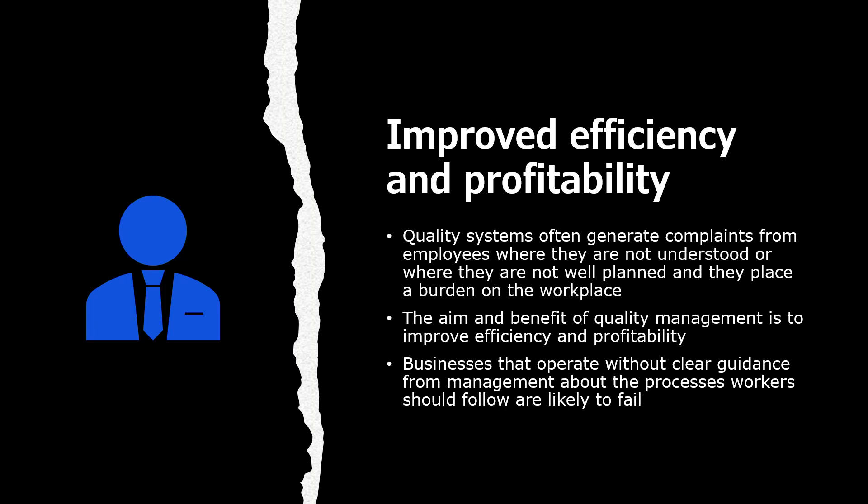Improved efficiency and profitability. Quality systems often generate complaints from employees when they are not understood, not well planned, and place a burden on the workforce. The aim and benefit of quality management is to improve efficiency and profitability. Businesses that operate without clear guidance from management about the processes workers should follow are likely to fail.